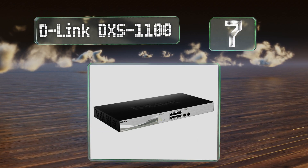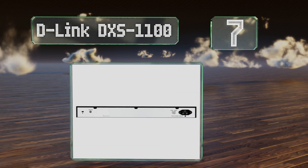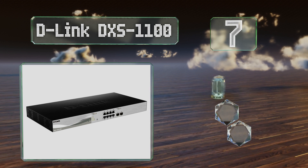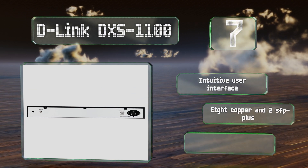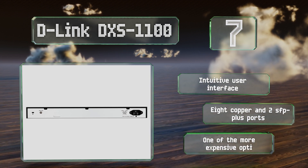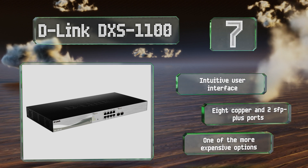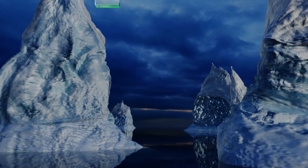At number seven, engineered to take advantage of some of the most powerful networking components, the D-Link DXS-1100 contains a host of high-end features including port mirroring, static MAC addresses, broadcast storm control, and IGMP snooping. It's equipped with an intuitive user interface and eight copper and two SFP+ ports, but it is one of the more expensive options.